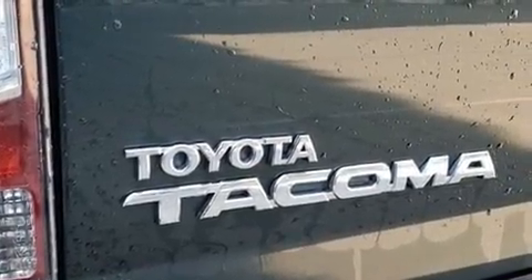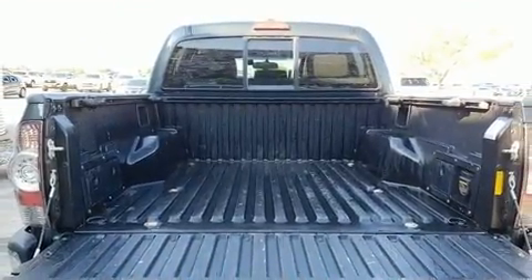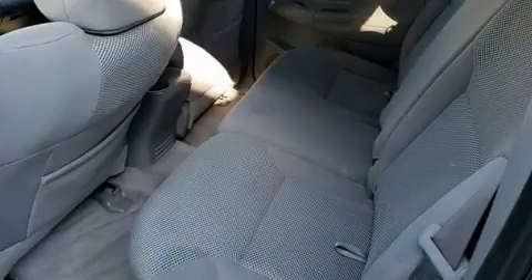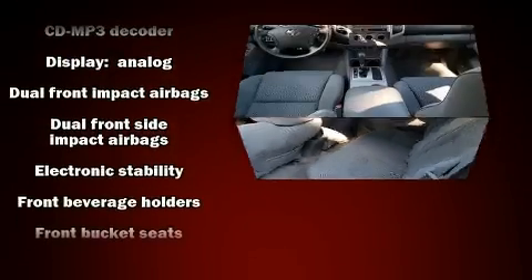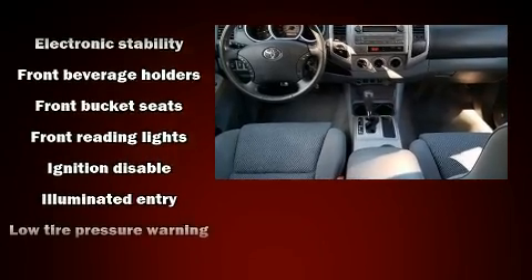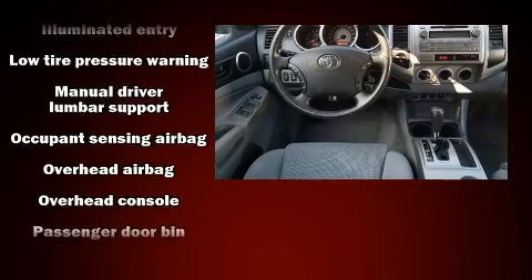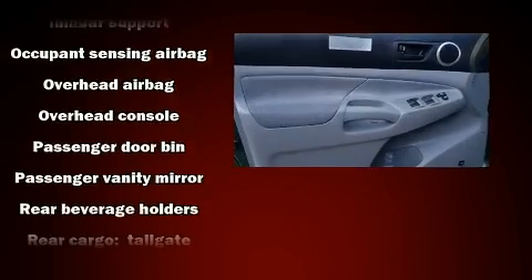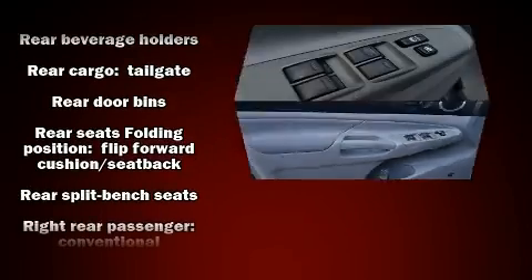Toyota also prioritized safety and security by including dual front impact airbags with occupant-sensing airbag, front and side impact airbags, traction control, brake assist, anti-whiplash front head restraints, ignition disabling, and ABS brakes. With electronic stability control supplementing mechanical systems, you'll maintain precise command of the roadway.